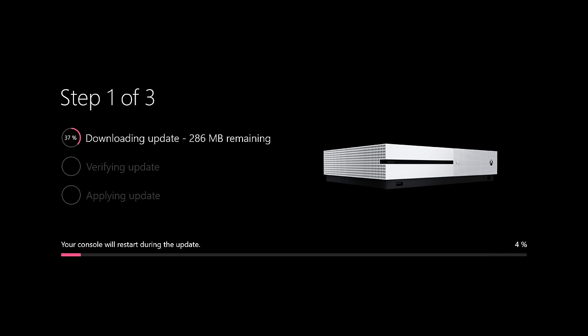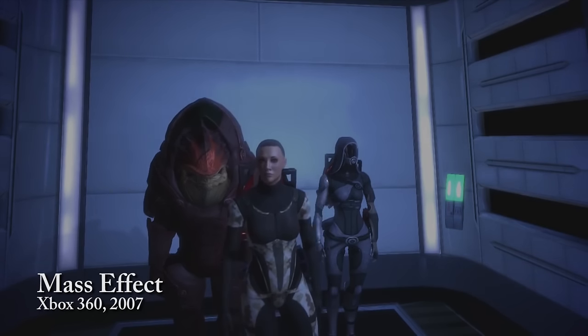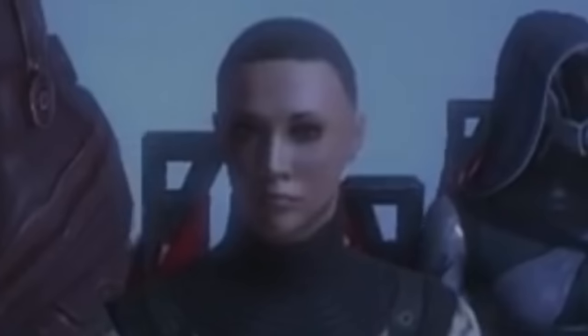Nobody likes waiting — well, unless we're talking about Diner Dash. But does waiting for a video game to load have to be an annoying, troublesome nuisance? Well, no, but kind of. Let me explain what I mean.